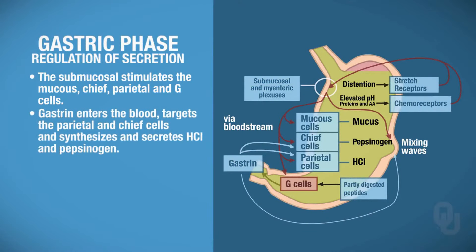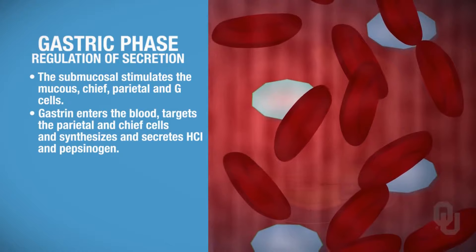Now, just like in the cephalic phase, gastrin can go into the bloodstream.